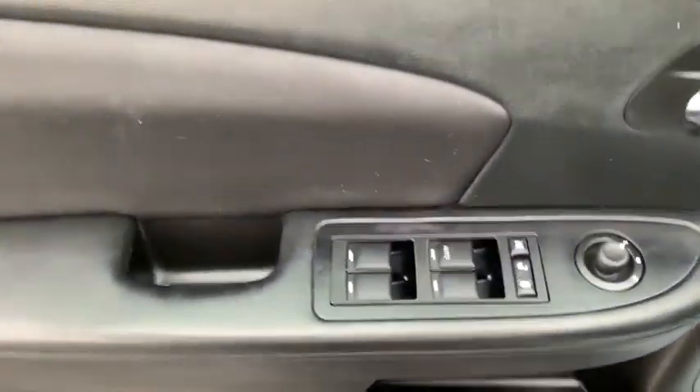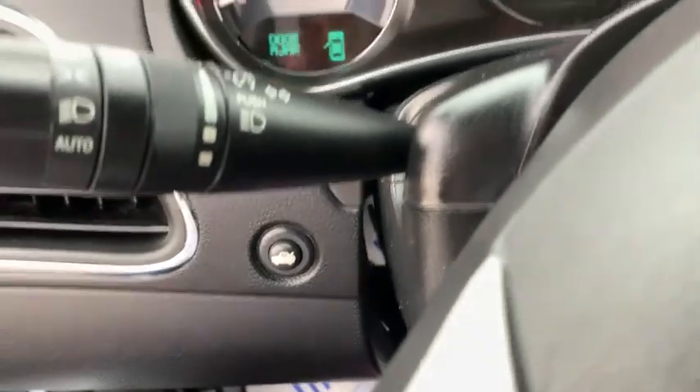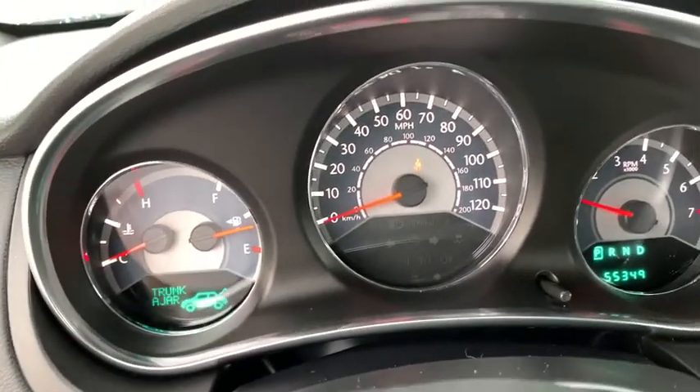Here are some of this vehicle's great options: traction control, dual airbags, alloy wheels, power steering, four-wheel disc brakes, center armrest, universal garage door opener, rear window defroster, power windows.